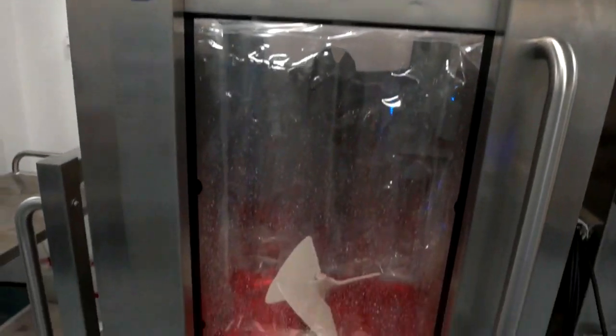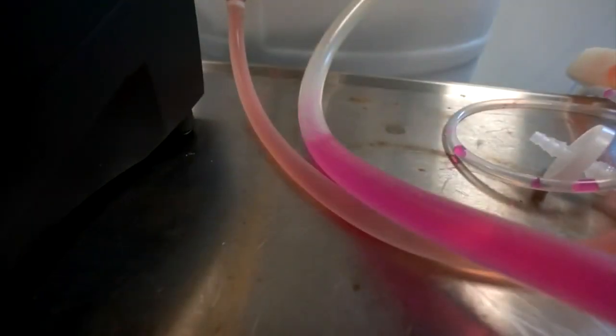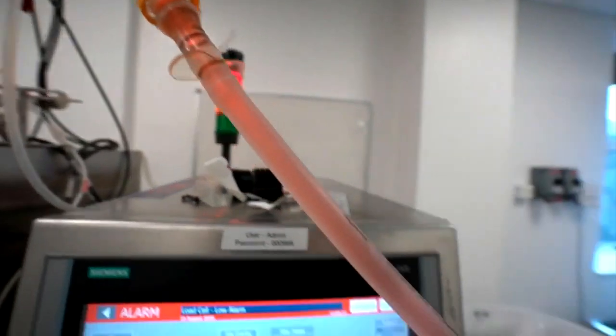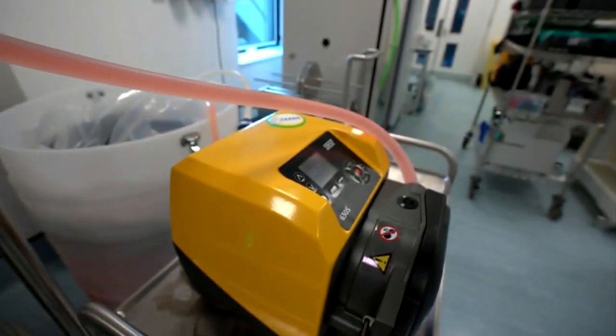A small starter batch of the vaccine is multiplied in this bioreactor until it produces millions of infected cells. Those cells are then broken down, the vaccine is isolated, and the rest of the system is essentially just a series of filters that remove cell debris and suspect contaminants.